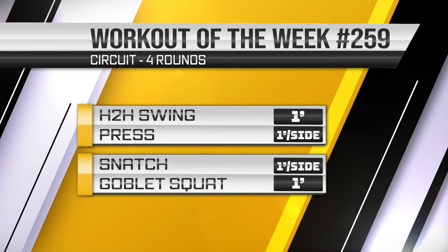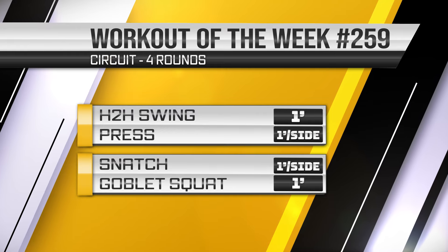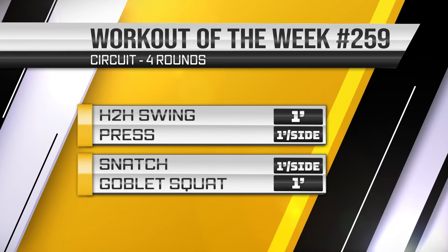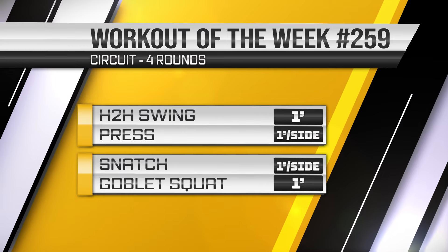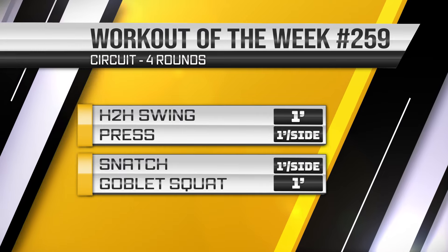Today's kettlebell workout uses the circuit method. The circuit method consists of six exercises done for one minute each, unbroken. Once we've completed all exercises, that's one round. We then rest for one minute and do four rounds total. The circuit method engages your cardiovascular system from a strength endurance perspective.